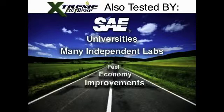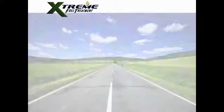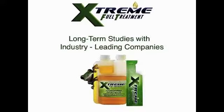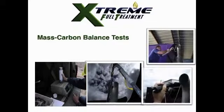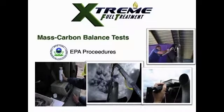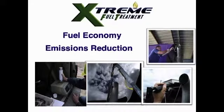Other tests conducted both at the university level and by independent laboratories also show significant average fuel economy improvements in gasoline applications and in diesel applications. In addition, the manufacturers of XFT are conducting long-term maintenance studies with industry leaders to demonstrate the product's effectiveness. Numerous mass carbon balance tests have been run using EPA procedures, and these tests show improvement in fuel economy and emissions reductions.